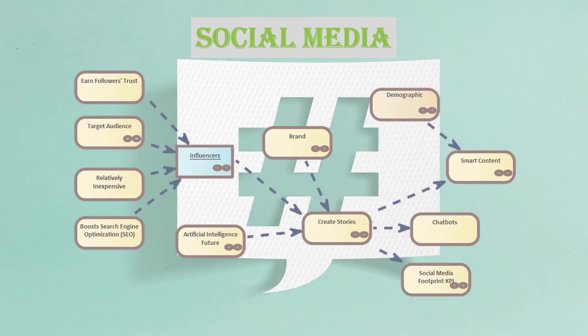Social media is about creating stories. They can be driven and created by influencers. These influencers can relatively inexpensively get their insight from their followers, their target audience, or from search engine optimization tools. These stories can come from brands or even artificial intelligence sorting through all the massive amount of available information. These stories are then made available to a number of different outputs, such as chatbots or content driven by demographics, and can even be measured by various KPIs.